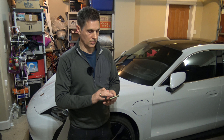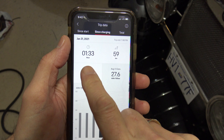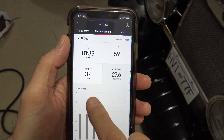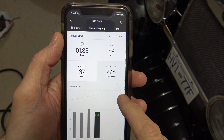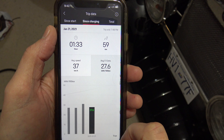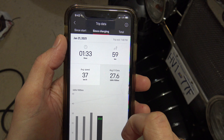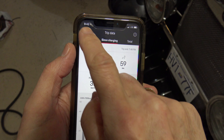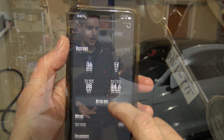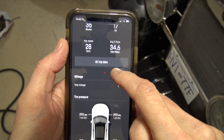What I want to show you is the stats since charging — that's a better stat for today, January 21st, because I charged it up this morning and then took it out and ran it all day. I did an hour and 33 minutes of driving, 59 kilometers, average speed was 37 kilometers per hour, and the average consumption was 27.6 kilowatt hours per hundred kilometers. That's probably in the 80 miles-per-gallon equivalent range. Total mileage on the car is now 2,200 kilometers.